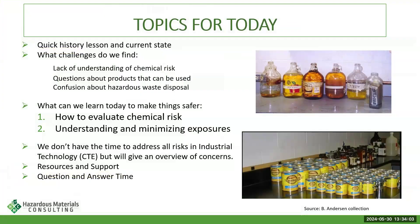Topics for today: we're going to talk about history and a little bit of what we have found in schools throughout the United States over the last 20 years or so. The first common theme is a lack of understanding of chemical risk and how to assess it — how do you evaluate a chemical to determine if it's too risky in your classroom? Second, there are questions about whether you can even use certain products, and there isn't a lot of guidance out there. Evaluation of risk is typically left up to the teacher.